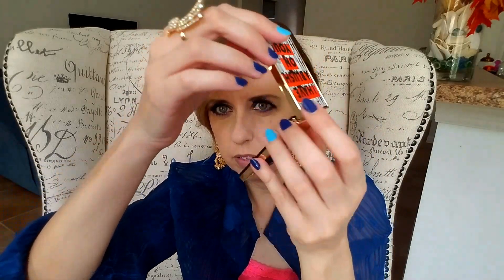Everything about it screams luxury. I have used this one — just the tiniest amount gives you a fantastic glow. It's a really nice color for spring. They had to do two or three batches because the first one sold out, I think, on the very first day.